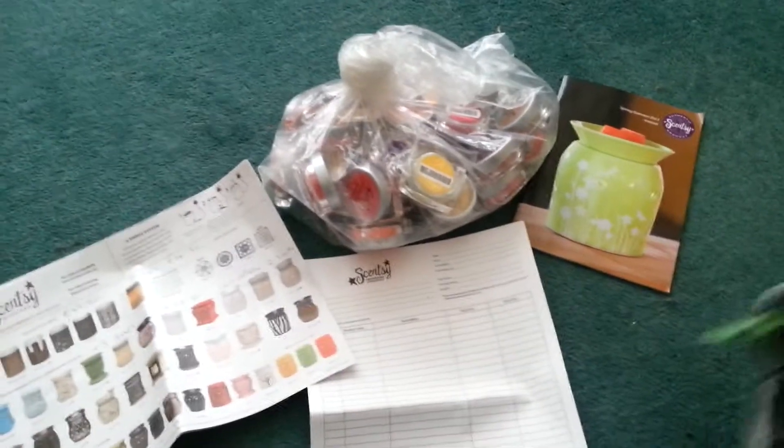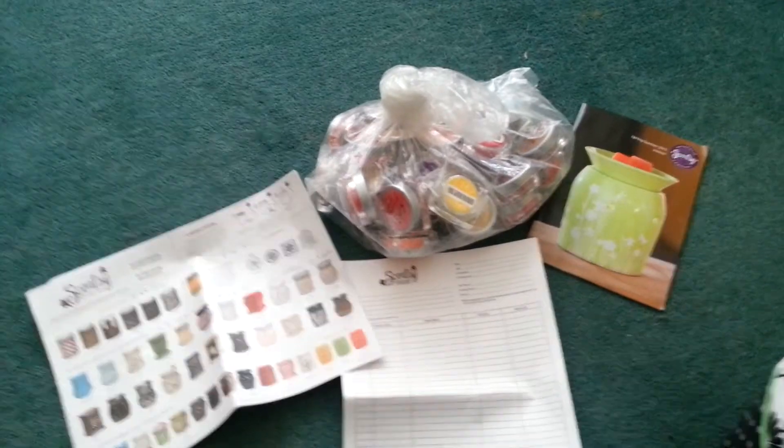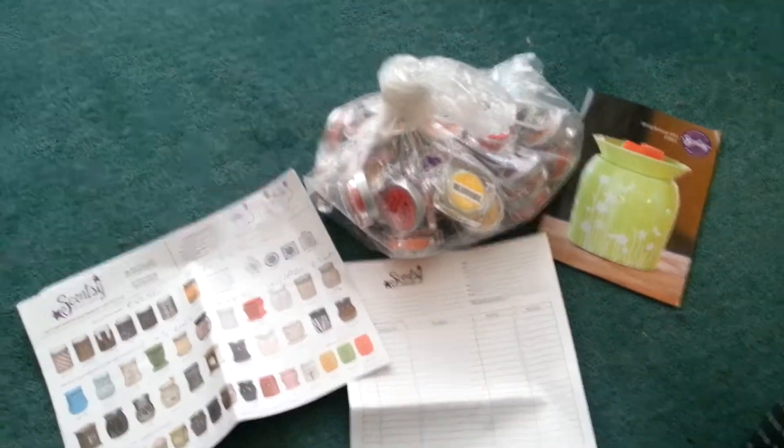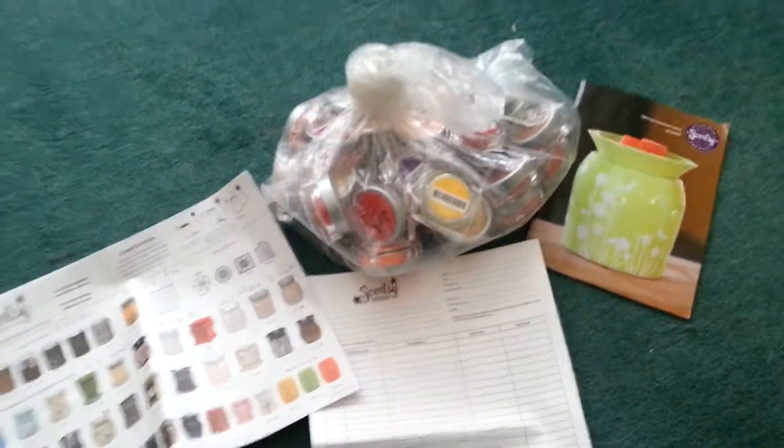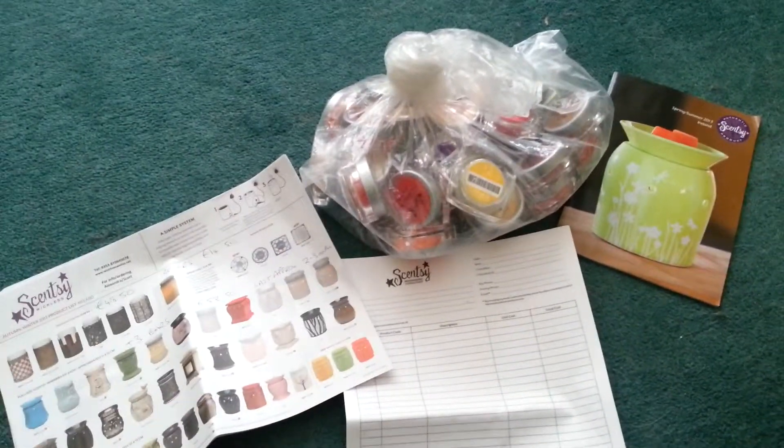Oh, and one final thing in the bottom of my bag, which I can't find here — we always pop in a bar of wax so that everybody can see what they're buying. Because remember, you're not buying these tiny testers when you shop with us, you're buying the great big bars. So that's it.